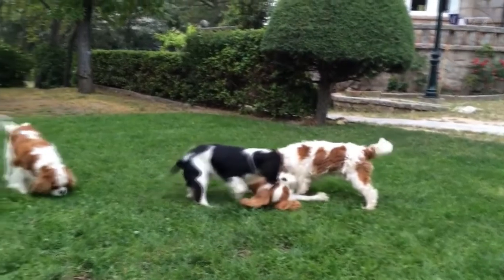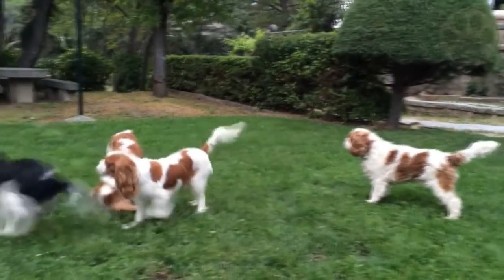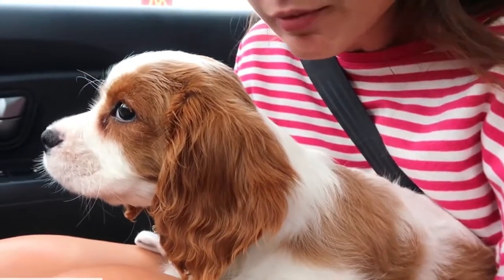They are playful, affectionate, and gentle. They can make great family pets. They are popular with the elderly as they are not too demanding or hyperactive, and are considered to be the best lap dog.